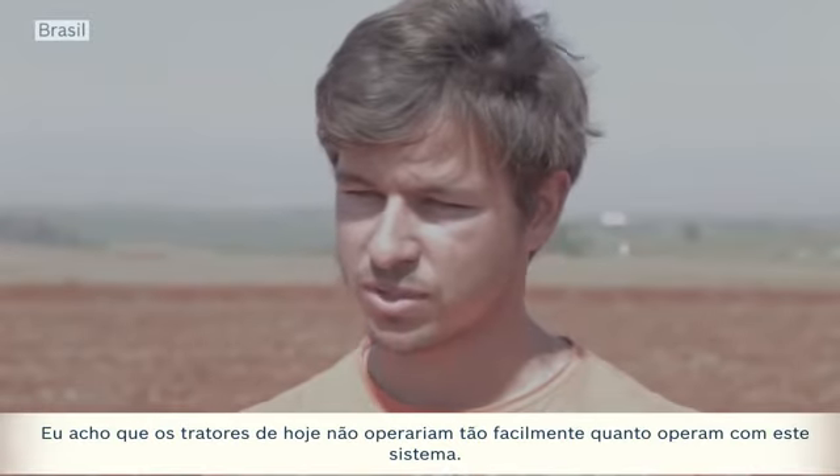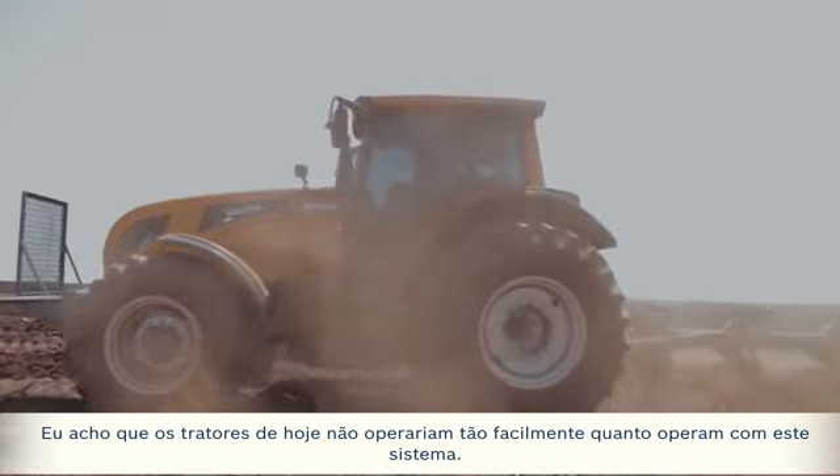Without Bosch Rexroth, I think the tractors of today would not operate so easily as they operate with it.